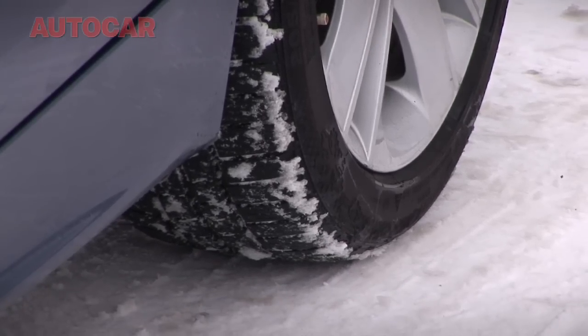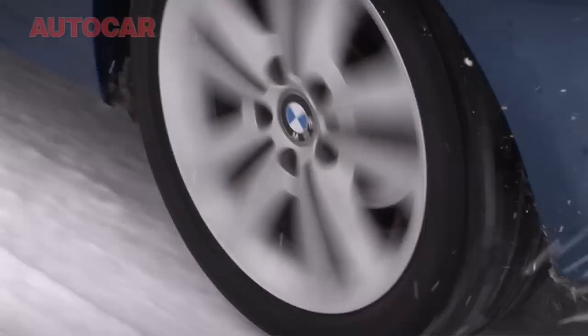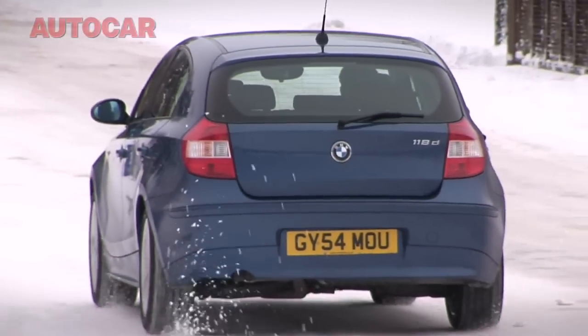I think it's about time we woke up to the advantages of winter tyres. Not only would it make the roads safer, it would mean the whole country wouldn't come to a grinding halt because it's the first time we had a bit of bad weather.